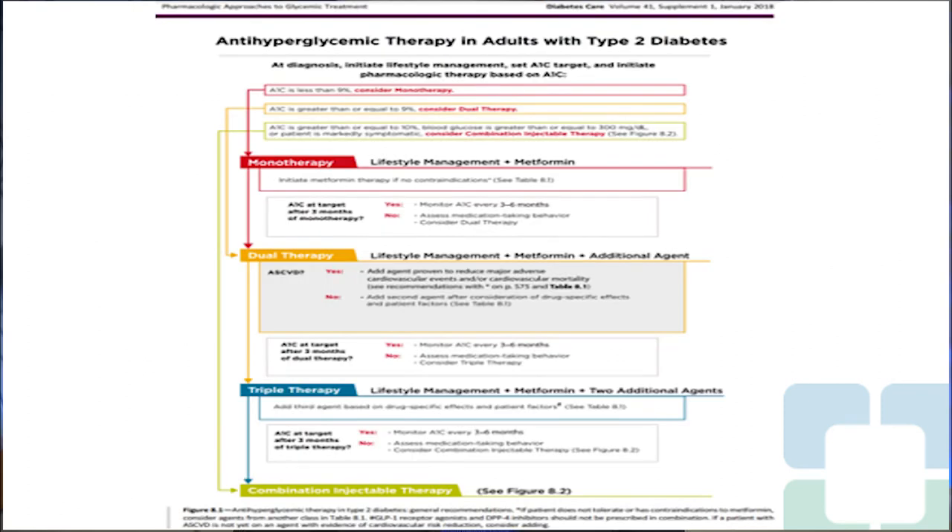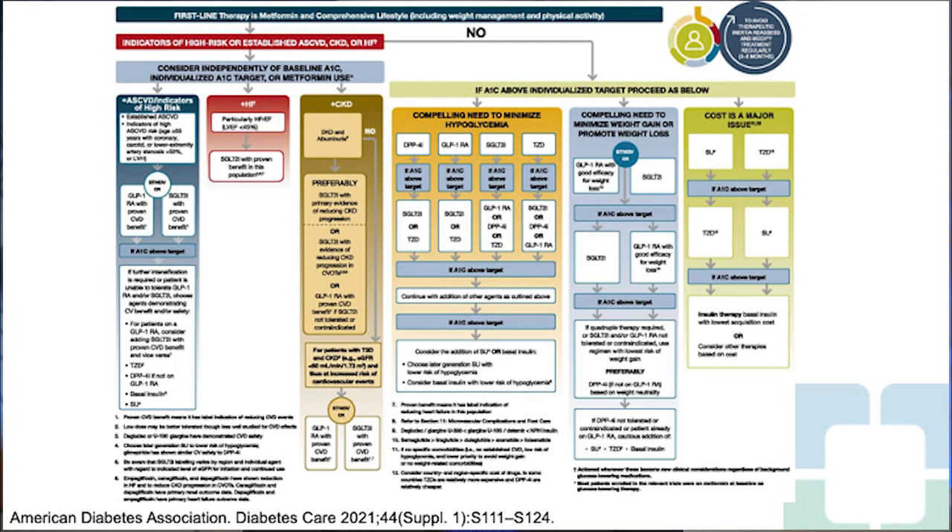The 2018 ADA guidelines for management of type 2 diabetes were totally glucose-centric: apart from initiating lifestyle changes, it was about setting the A1C target and initiating pharmacotherapy based on A1C — if less than 9%, go for monotherapy. Fast forward to 2021: the first-line therapy was stated to be metformin along with comprehensive lifestyle including weight management and physical activity.